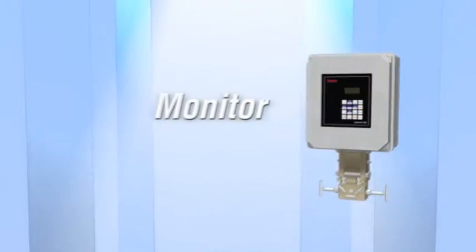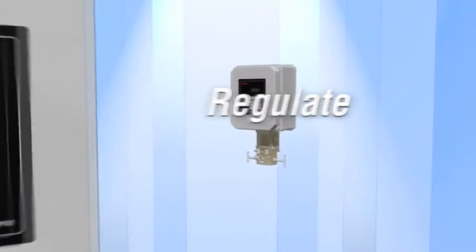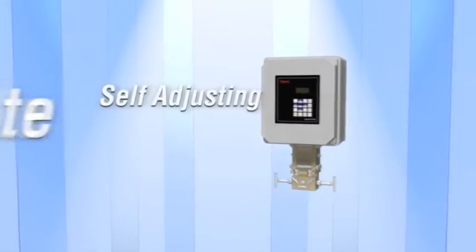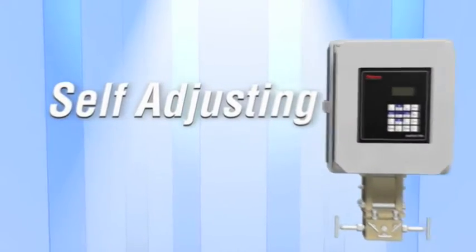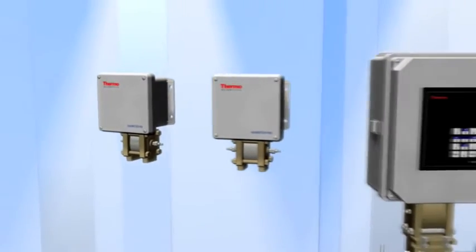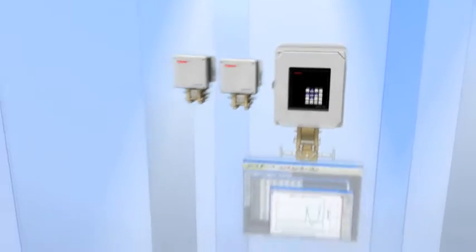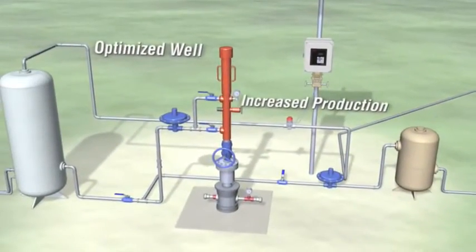Thermoscientific flow computers are engineered to monitor, regulate, and self-adjust. This automation enables gas producers to lower operating costs as well as monitor operations in real time for immediate troubleshooting.